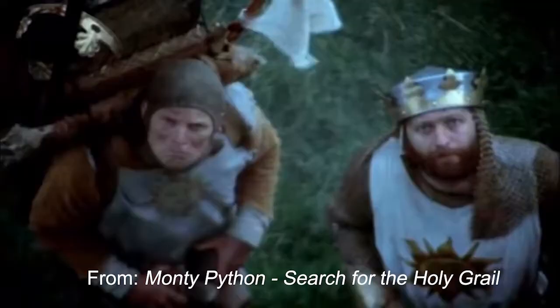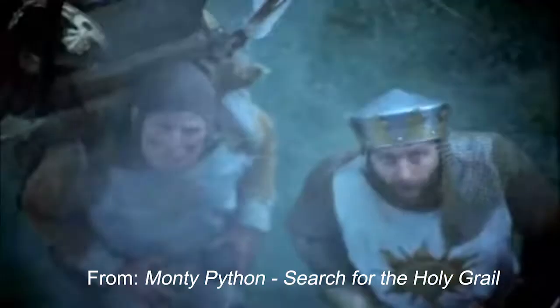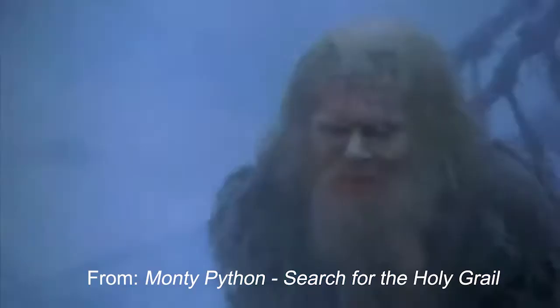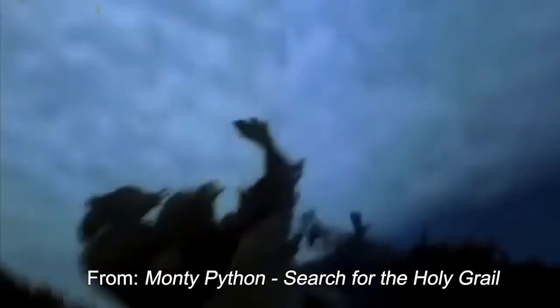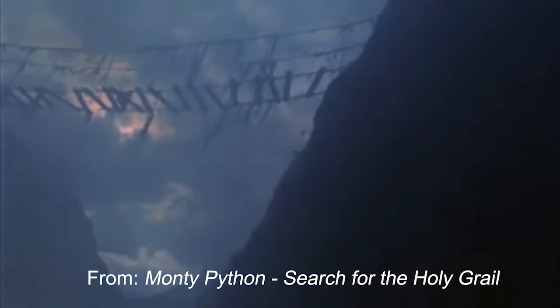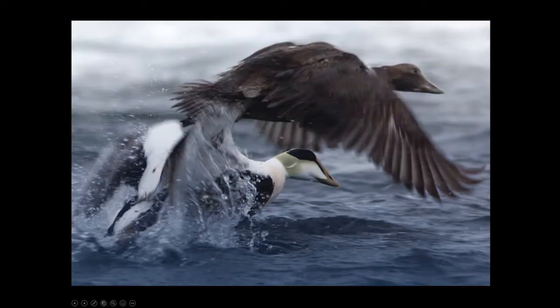In order to maintain airspeed velocity, a swallow needs to beat its wings 43 times every second. What is the airspeed velocity of an unladen swallow? An African or European swallow? You have to know these things when you're a king.